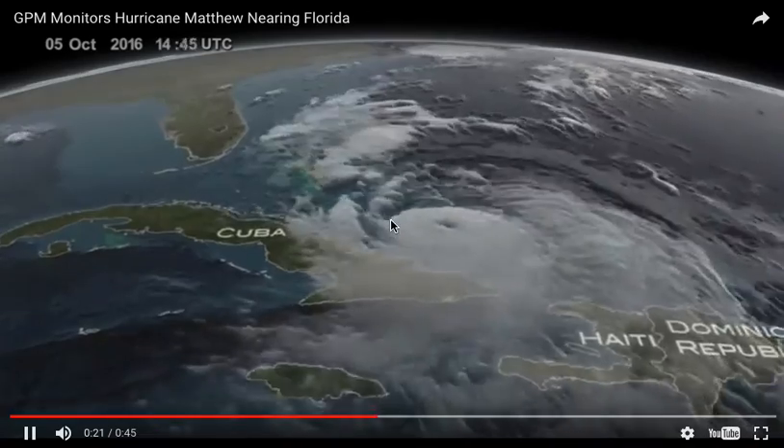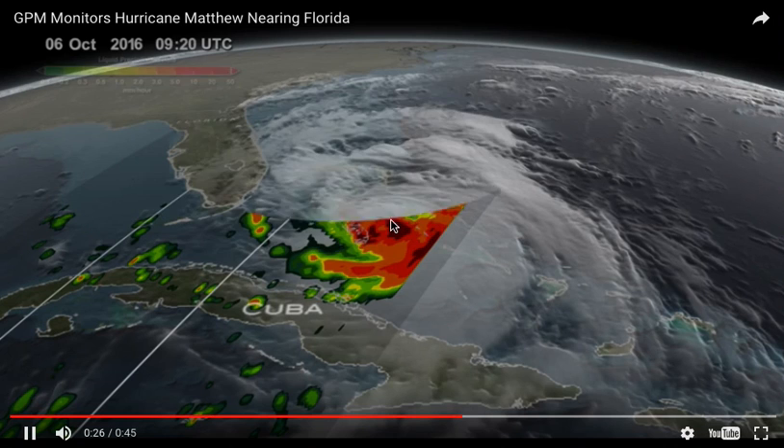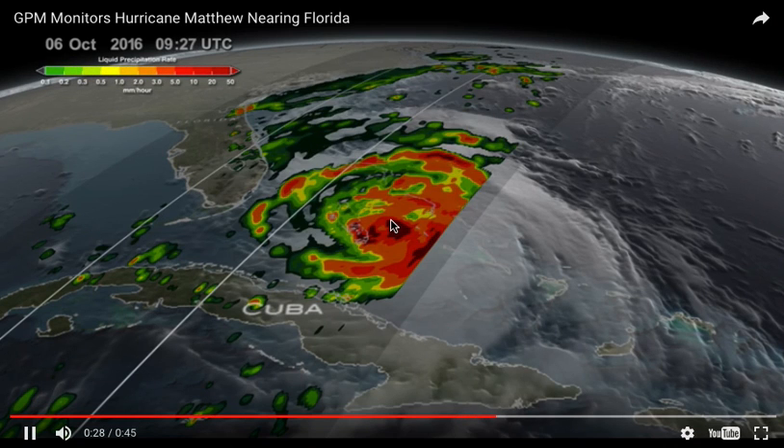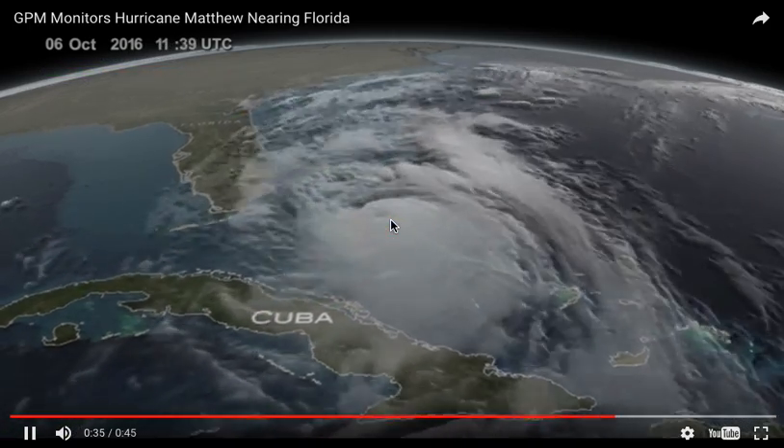And then you see Matthew turning toward the northwest, heading toward Florida. Here's another slice showing the heavy precipitation just before it gets to the Florida area.